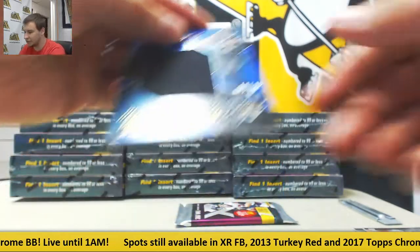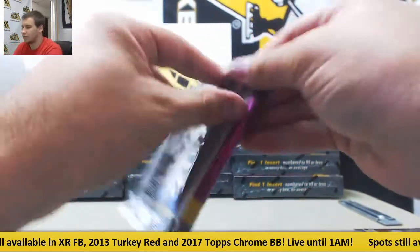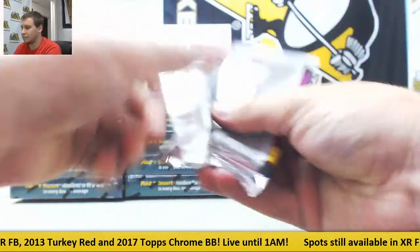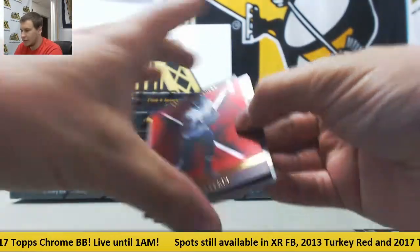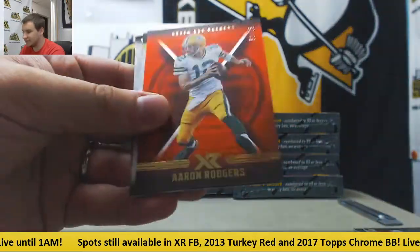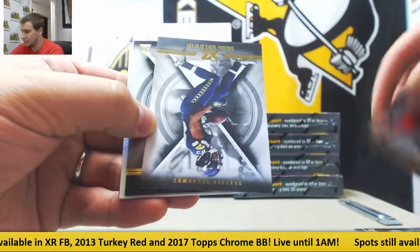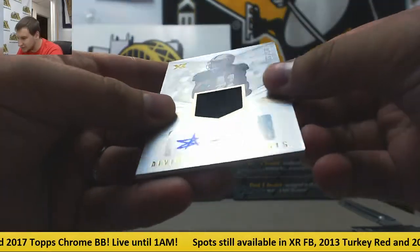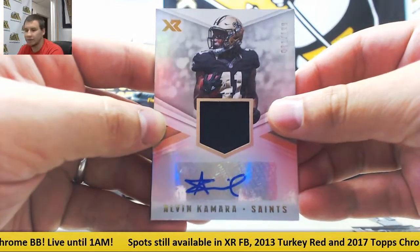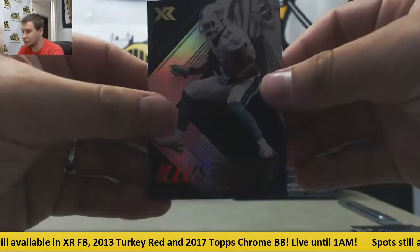And jumbo jersey numbered to 49 for the Jaguars — Dede Westbrook. Next pack: numbered to 299, Mike Williams, and to 75, Aaron Rodgers. Base of McCoy, Doug Baldwin, Brian Hill. Jersey autograph for the Saints, 31 of 199, Alvin Kamara. And Illustrious to 99, Jarvis Landry for the Dolphins.